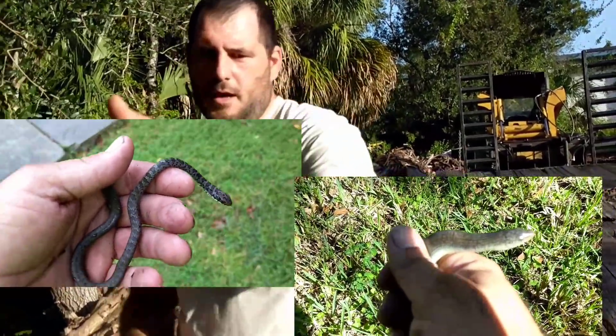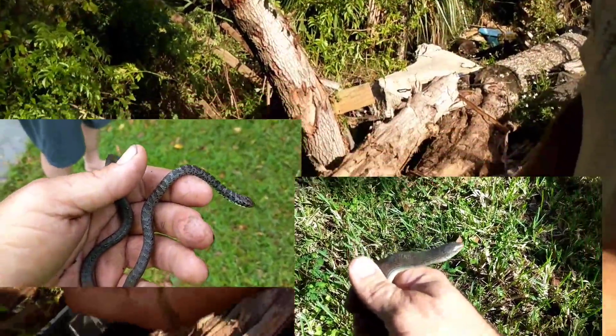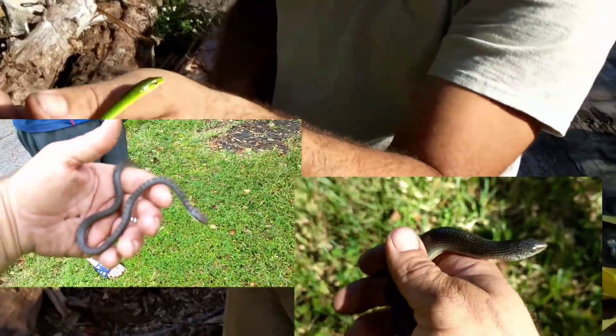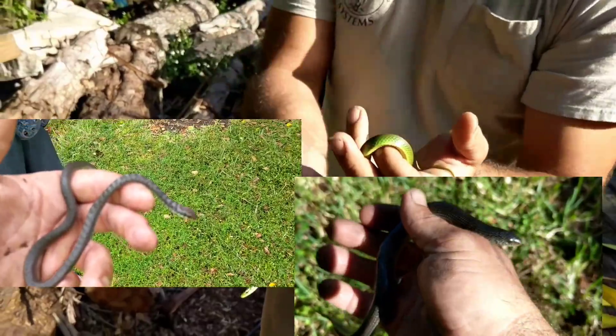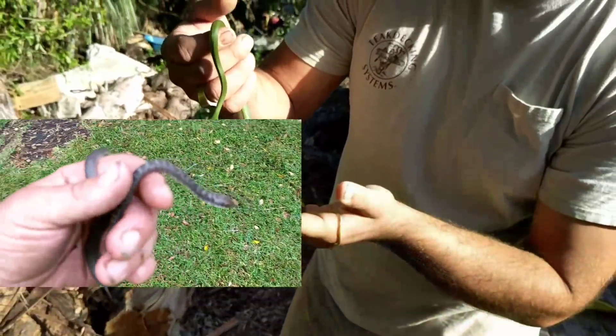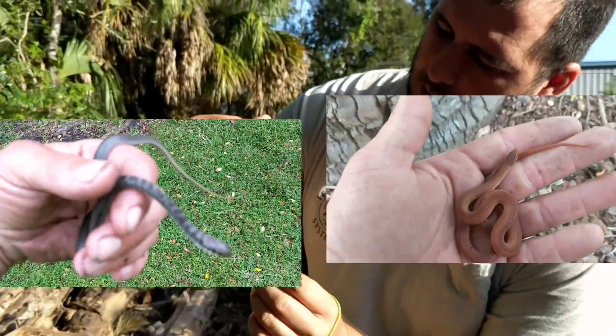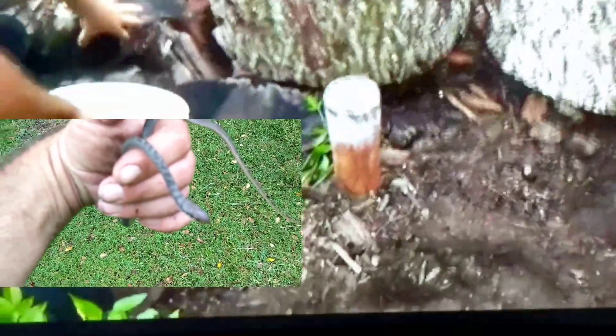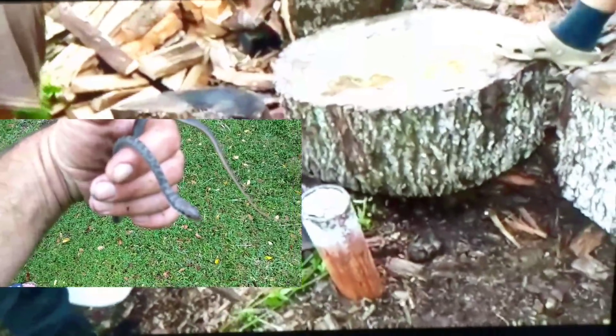There are three other parts already out to this video and three more parts to come. This one specifically deals with venomous snake species here in Florida. Some of these snakes have been featured in previous videos — those are non-venomous — so be sure to check out those other videos.